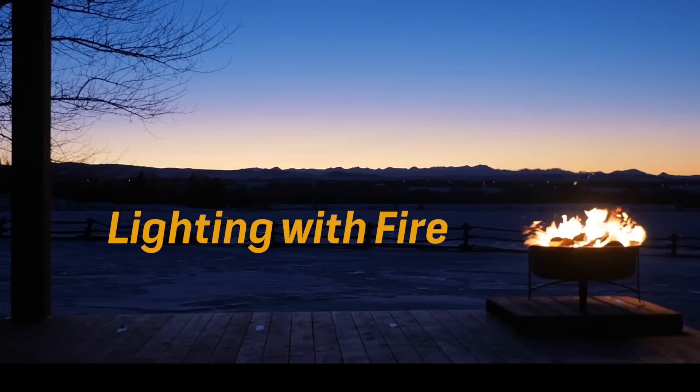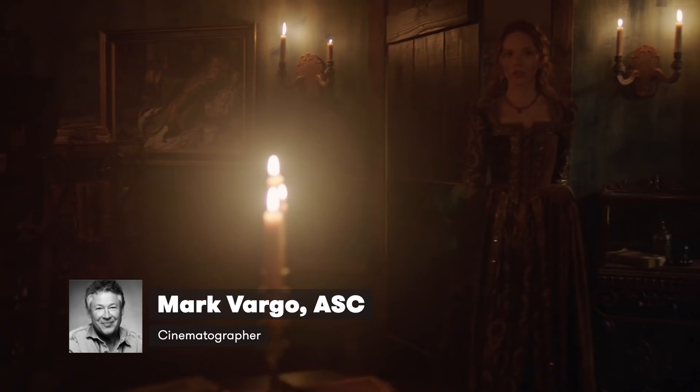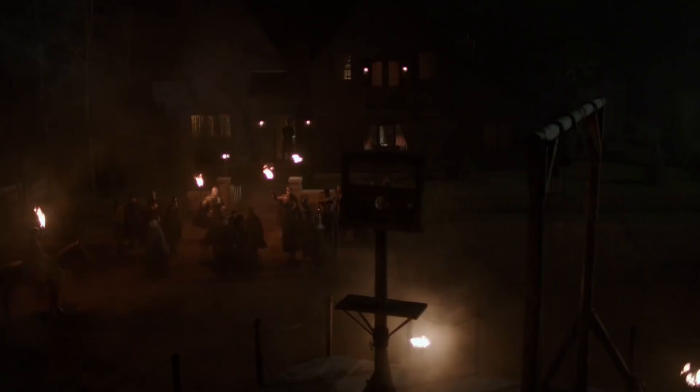Lighting with Fire. As the cinematographer on Salem, I used fire as a source on a daily basis. In this video, I'll share what I learned in the use of candles, torches, lanterns, and fireplaces to light a 17th century period piece.